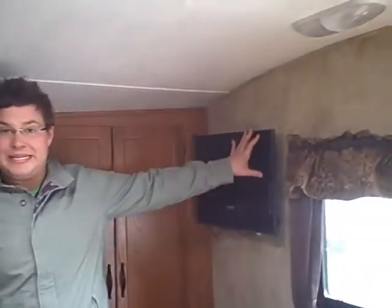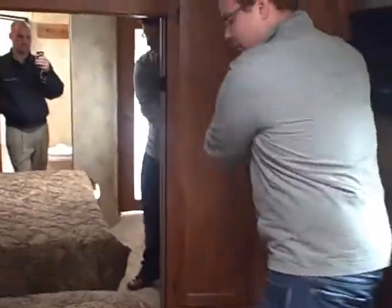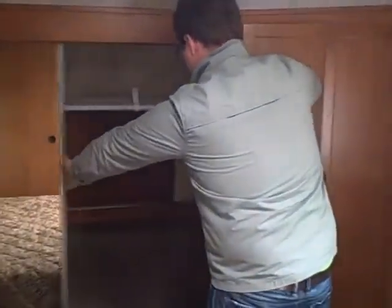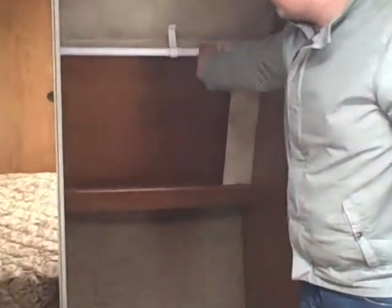Let's go ahead and take a look at the bedroom. The bedroom is equipped with one of three TVs that come with this model. We also have a nice wardrobe area with full extension drawer guides. We've got more storage here which is also pre-plumbed for a washer dryer. Queen bed with storage underneath, and then your large closet with a shoe rack — lighted and with a 110 outlet in there.